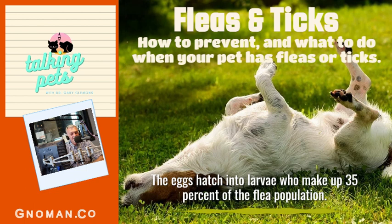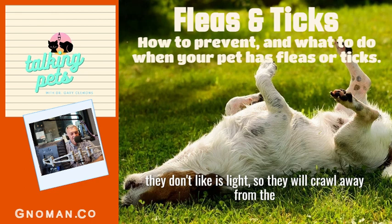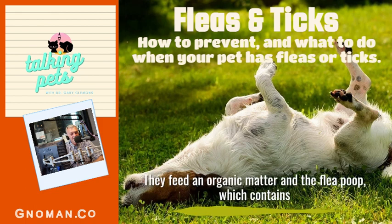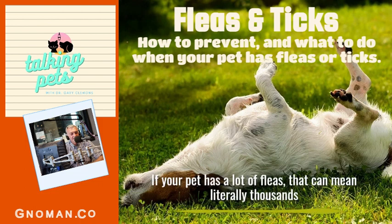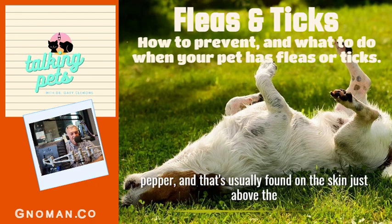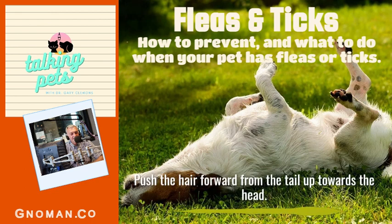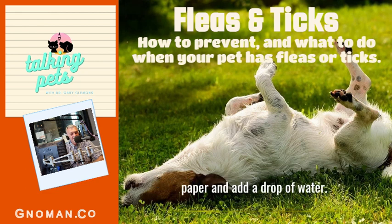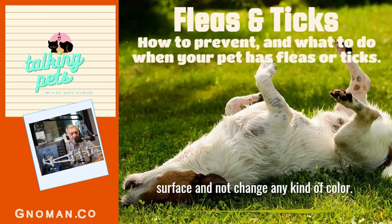The eggs hatch into larvae, which make up 35 percent of the flea population. They look like little hairy caterpillars and don't like light, so they crawl down into carpet fibers, cushions, under furniture, and baseboards. They feed on organic matter and flea poop, which contains a lot of protein from the undigested blood the female flea feeds on. If your pet has a lot of fleas, that can mean literally thousands of flea eggs and larvae in your home. The flea poop looks like little specks of pepper, usually found on the skin just above the tail. If you find little black specks, put them on a white piece of paper and add a drop of water — if it's poop it will turn reddish brown from the blood; if it's just organic matter it will float and not change color.